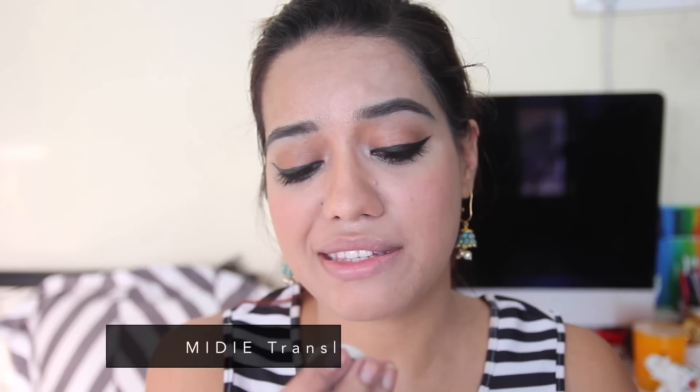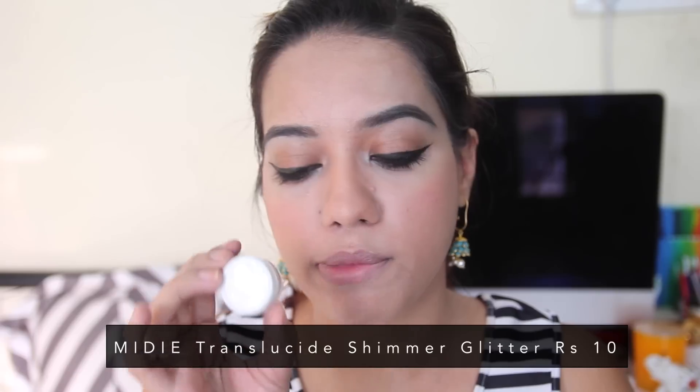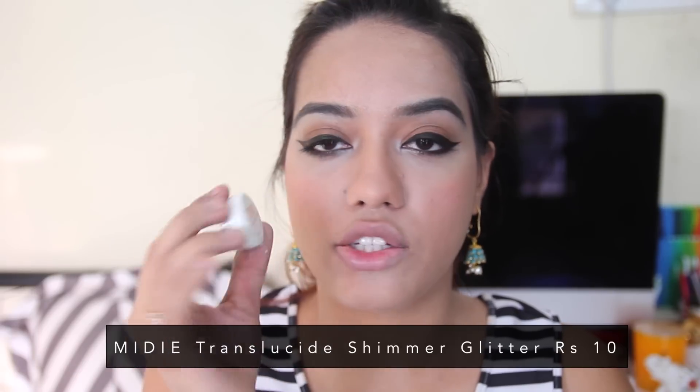For highlighter I got a loose pigment for just Rs. 10 — from a brand called Midi, their Translucide Shimmer Glitter. It's just pure pressed pigment and I'm very scared to use it.